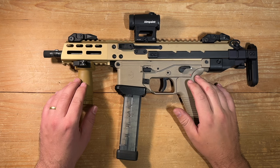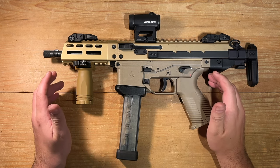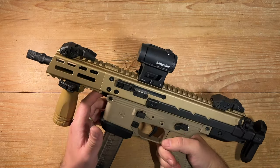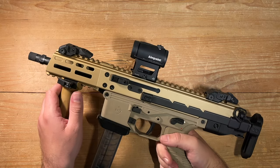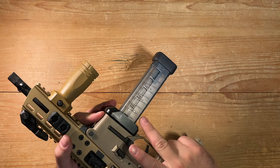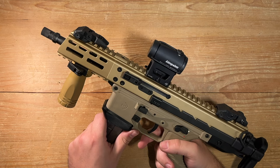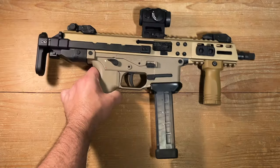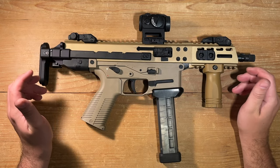Now let's delve into some of the cons. Aftermarket support can be somewhat limited, and while B&T parts are undeniably well crafted, they come with a hefty price tag. Additionally, with the first generation of the GHM, where the bolt catch was located on the bottom of the lower receiver, some online discussions have raised concerns — users have reported various issues worth keeping in mind when considering older models.